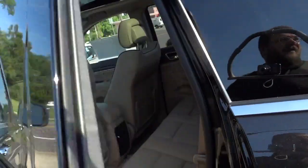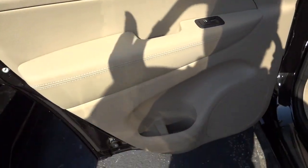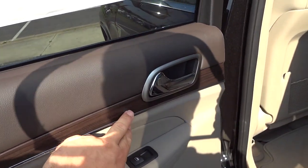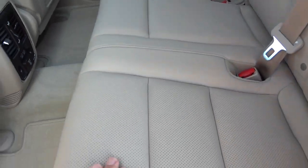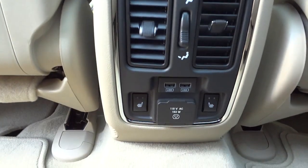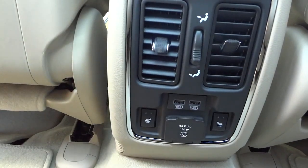Now the doors are unlocked — I'm going to check out the back. Here's the inside of the back door: you've got a bottle holder, a speaker, and a nice wood grain accent — it's real wood, you can feel the grain in it. Back here you've got heated seats and perforated leather — really nice quality feel. There's an armrest with cup holders and USB chargers, and you also have a 110-volt outlet back here with a 150-watt rating.